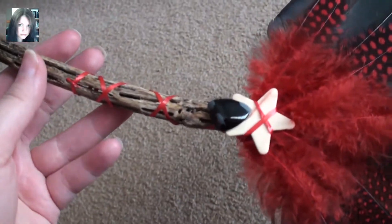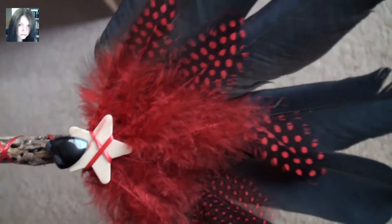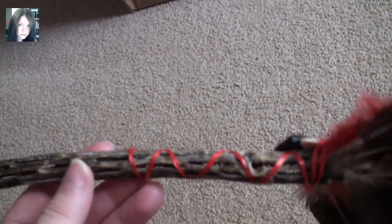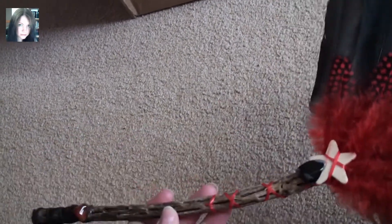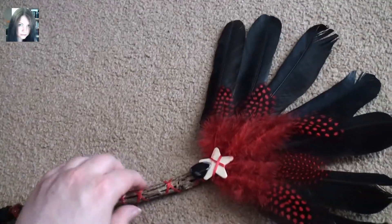And then this beautiful red criss-cross over snowflake obsidian, a star, and these beautiful feathers with crow feathers on the end. The fan itself is the cactus that she harvests herself, I believe, and it's incredible.